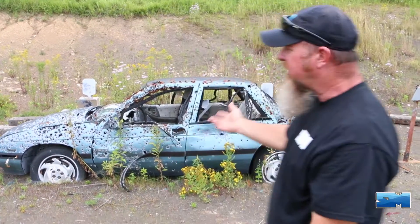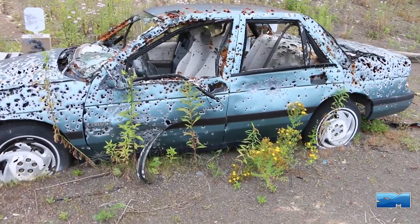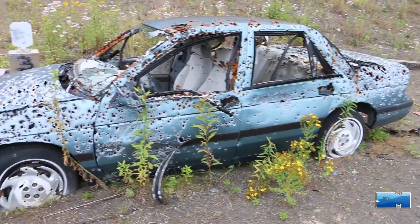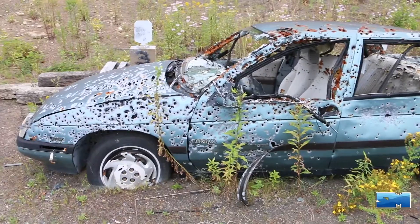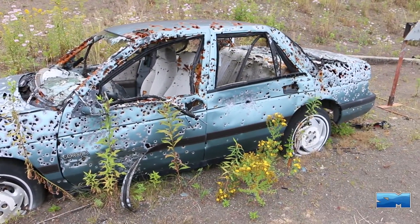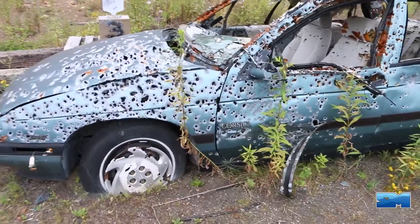As you'll see on this vehicle here, several thousand rounds have been fired into it over a couple of years — everything from 22s, 223s, 308s, 300 Win Mags, 50s, double-ought buck, buckshot, birdshot, everything we can shoot at it. This vehicle has been shot at, and it's got targets behind it.